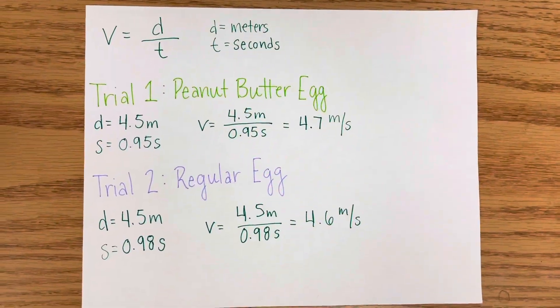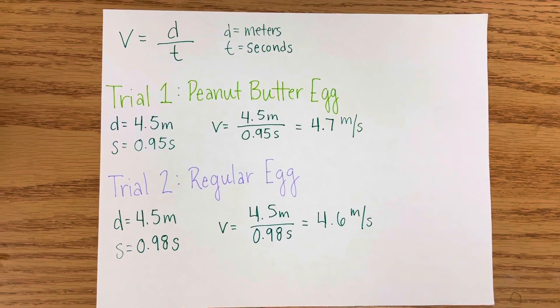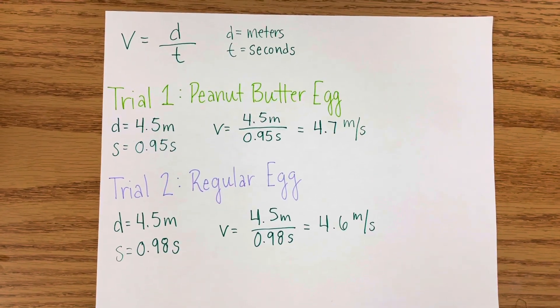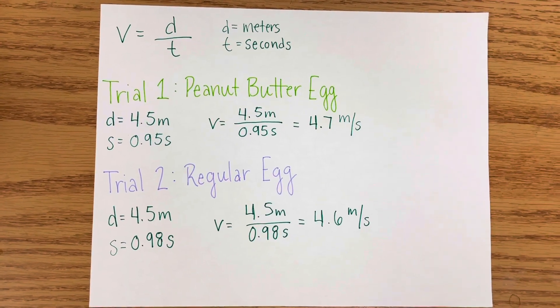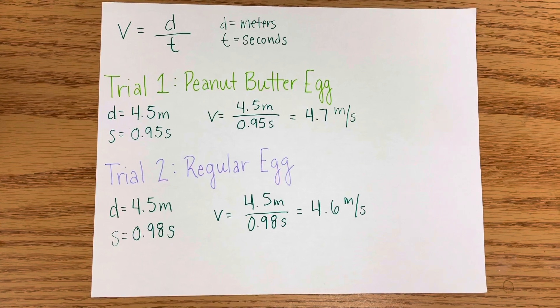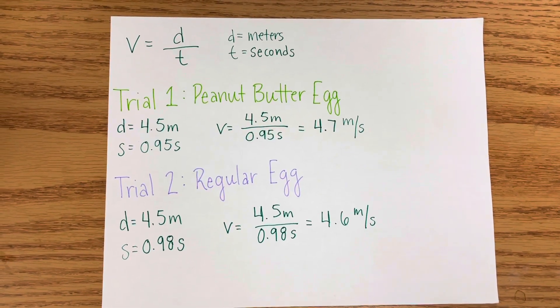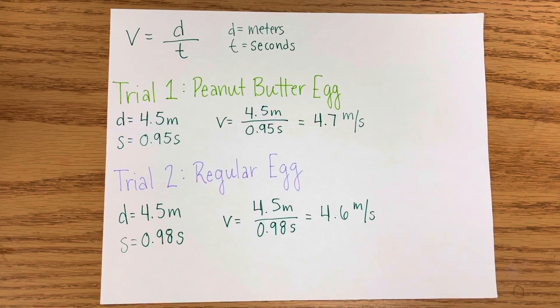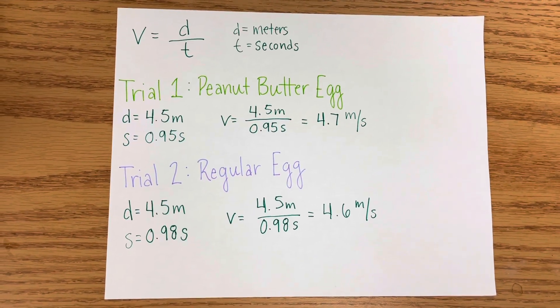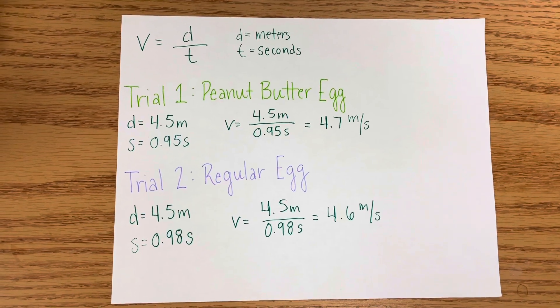These calculations are explaining the velocity it takes for each trial to reach the ground. In trial one we have a distance of 4.5 meters, the time in seconds was 0.95, and the velocity was 4.7 meters per second. In trial two the distance was still 4.5 meters, the time was 0.98 seconds, and the velocity was 4.6 meters per second.